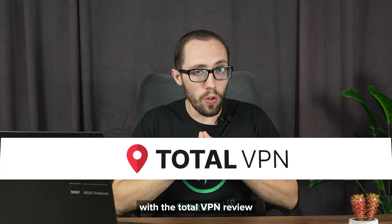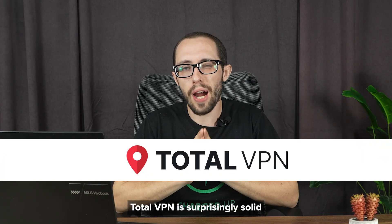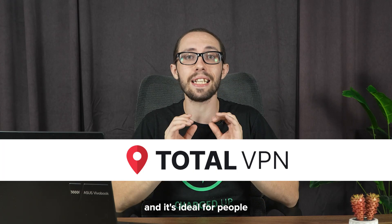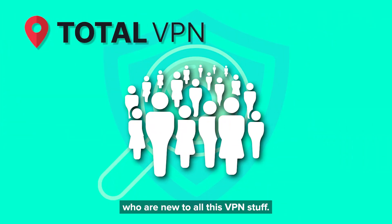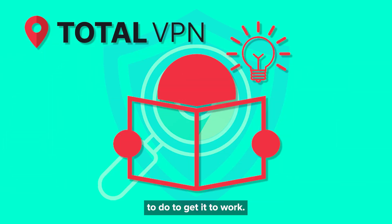Let's start with the TotalVPN review because for me, this is the underdog out of the three. TotalVPN is surprisingly solid for what it is, and it's ideal for people who are new to all this VPN stuff. It's very simple and easy to use, and you'll know exactly what you need to do to get it to work.